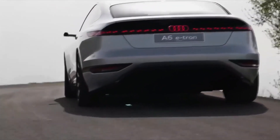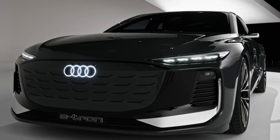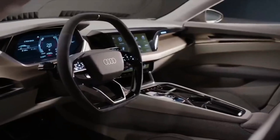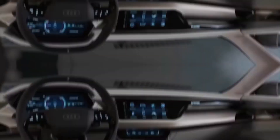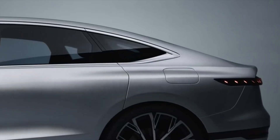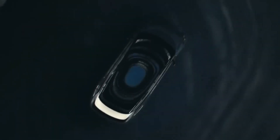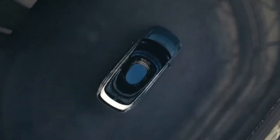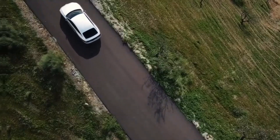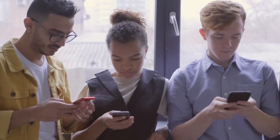The 2025 Audi A6 e-tron exemplifies Audi's commitment to innovation, luxury, and sustainability. With its sleek design, advanced technology, impressive performance, and comprehensive safety features, the A6 e-tron is a compelling choice for drivers looking to embrace the future of electric mobility. This electric sedan offers a refined driving experience that aligns with Audi's reputation for quality and performance, making it a standout in the luxury electric vehicle market.